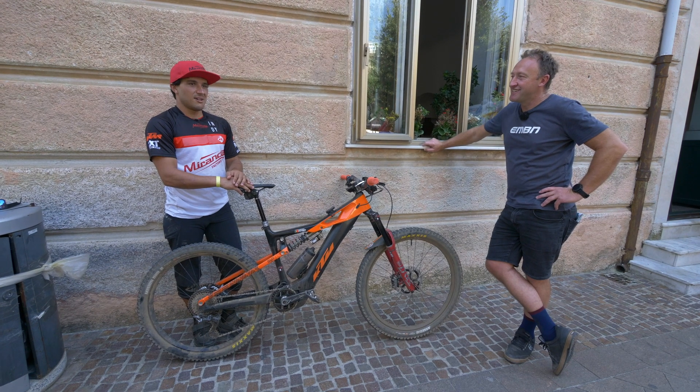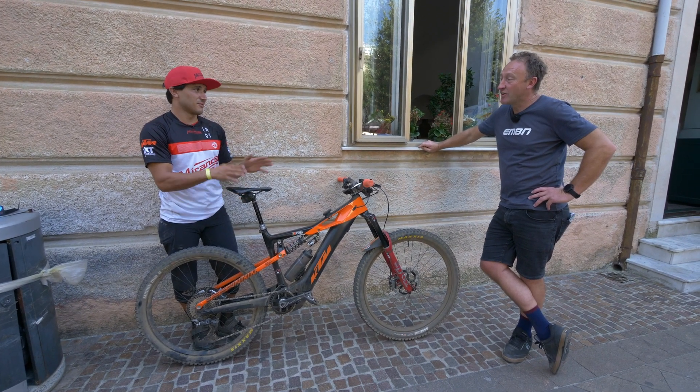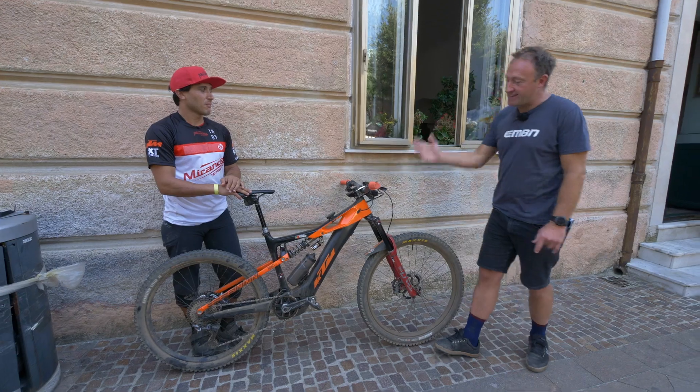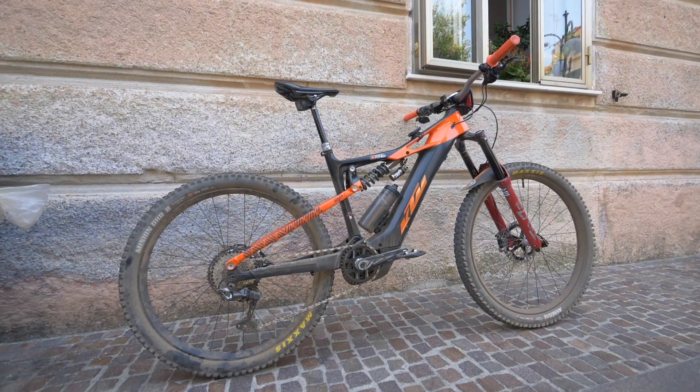How challenging exactly? Emmanuel thinks it would be impossible to climb on a normal bike because it's so steep and technical. But he is climbing his KTM Machina Prowler, which is 180mm travel up front and 170 on the rear.